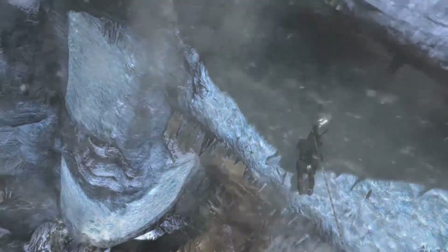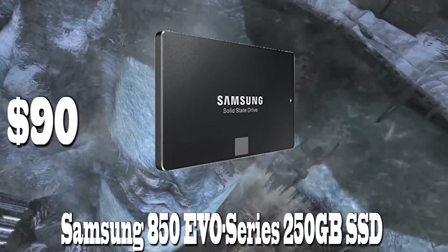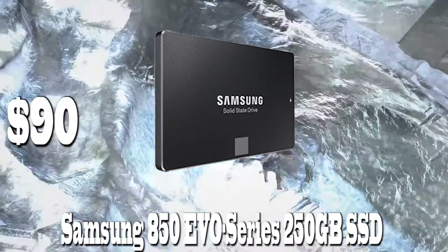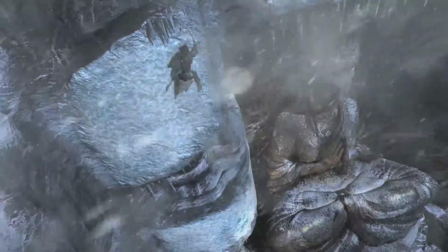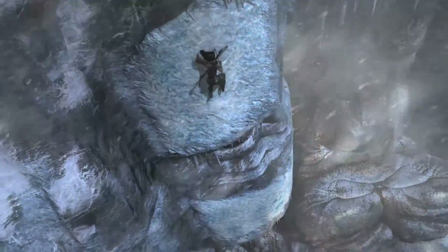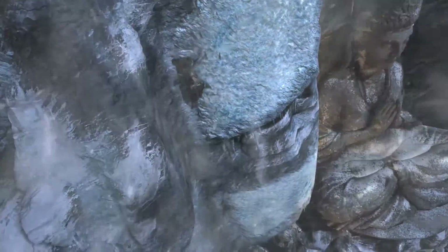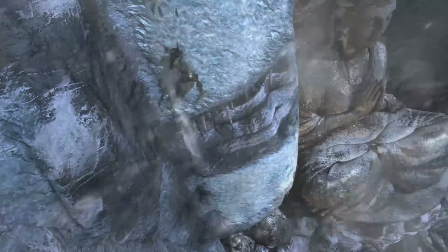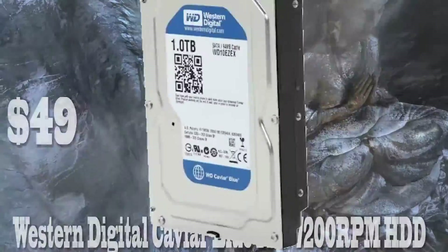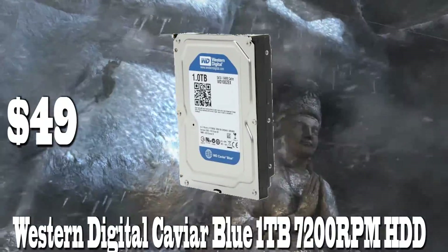For storage, we went with two different drives. One Samsung 850 Evo Series 250GB solid state drive for just $90 on Amazon — this is for the OS and key applications. The continual decline in price of solid state drives is awesome, as more and more people are adding SSDs to their build for fast boot up and load times. For mass storage, we chose the ever popular 1TB Western Digital 7200 RPM mechanical hard drive for just $49 — perfect for storing games, movies, music, pictures, etc.